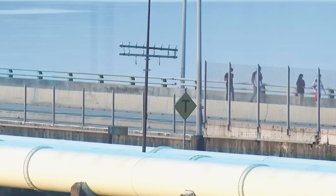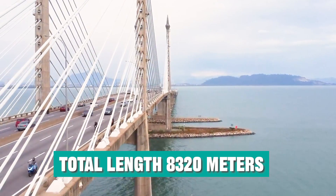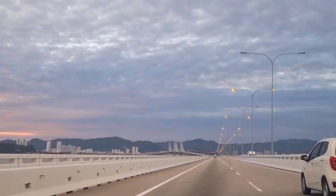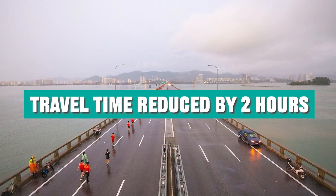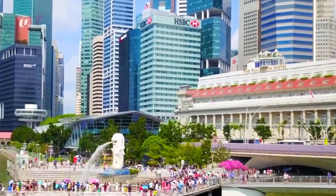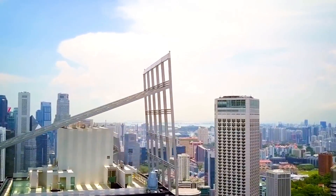This bridge was opened to traffic in 1985, with a total length of 8,320 meters. Its completion not only connected Penang and the Malay Peninsula, but also shortened the travel time of residents on both sides by two hours. But over time, the once smooth bridge became increasingly congested due to increased commercial activity.